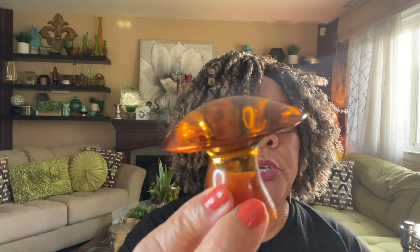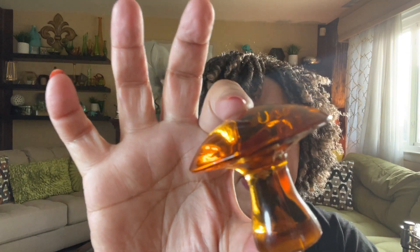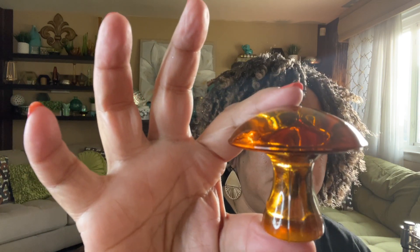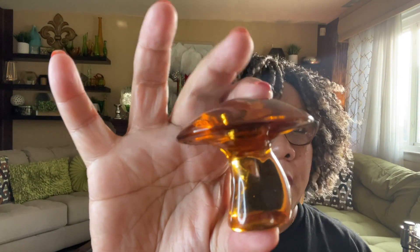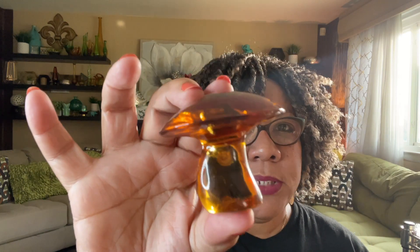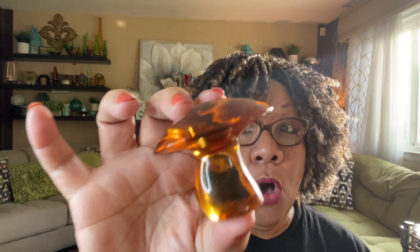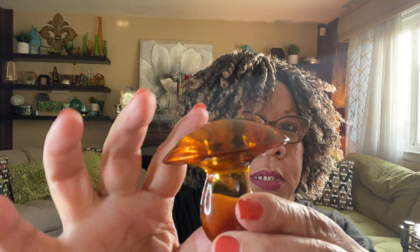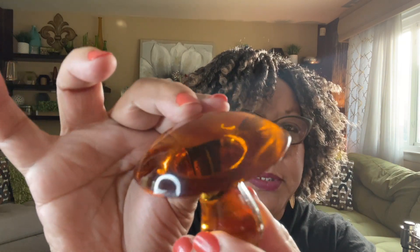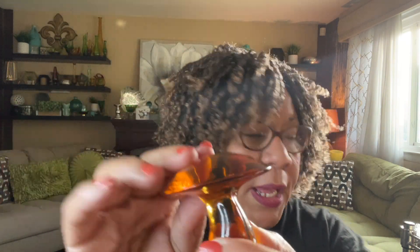One of my favorite items from the flea market this go around — I have to show you this thing first. It's amazing, it's just beautiful. I want to say it's Viking — it's a Viking mushroom. Now it's not that big; it's probably about two and a half inches tall, but I absolutely love it. I think I paid probably $10 for this. This vendor always works with me and gives me a great bargain. I absolutely love this Viking mushroom — it is gorgeous. It's my favorite.